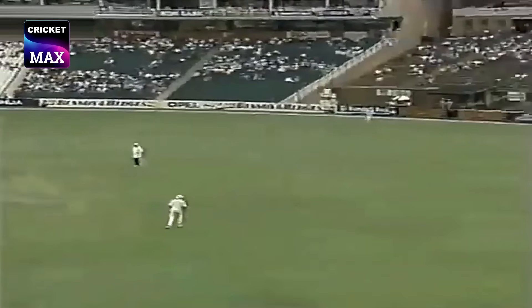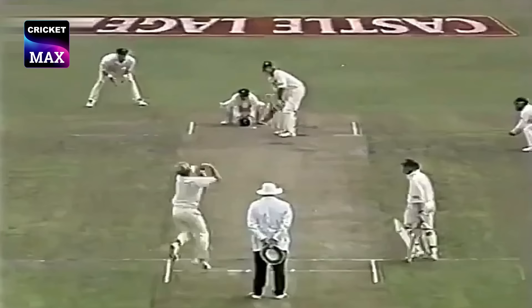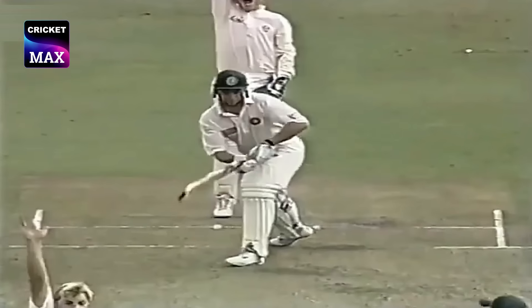Shane Warne has waited so long for this opportunity to come into the attack. Appeal for LBW, and Dave Richardson has been given out.